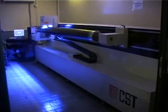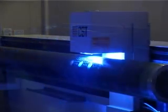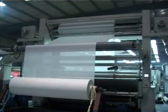Our engraving department for rotary printing has the latest computerized CST inkjet model, having a capacity to engrave 2,500 screens per month.